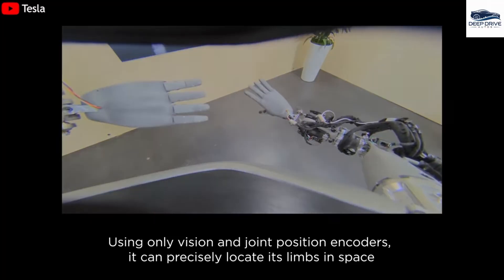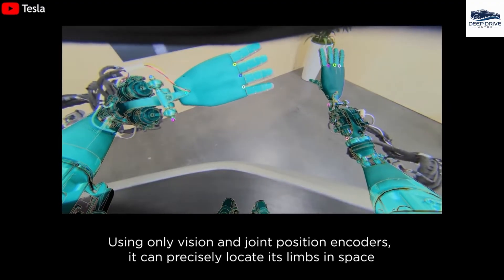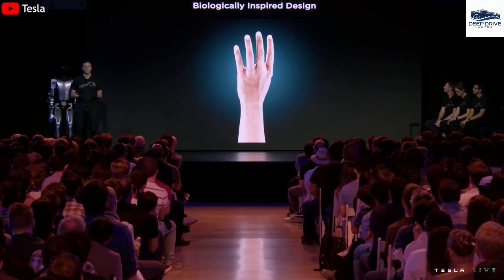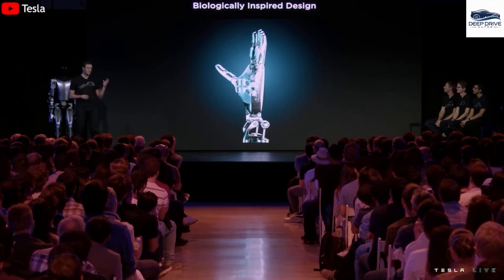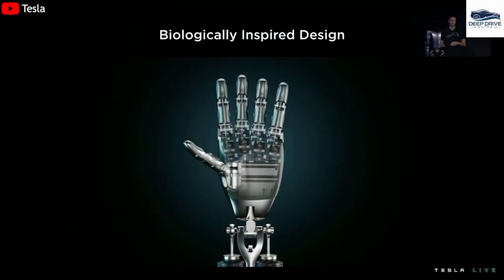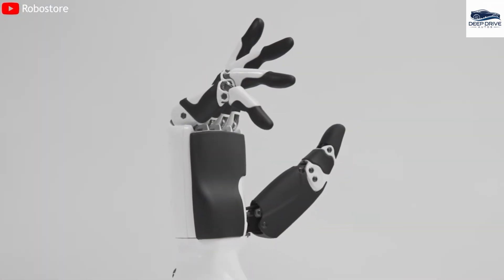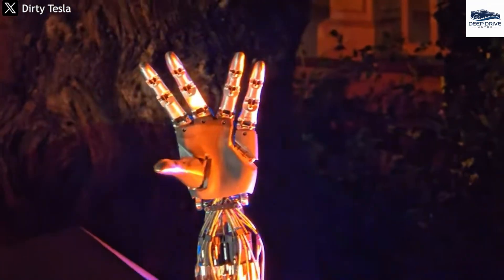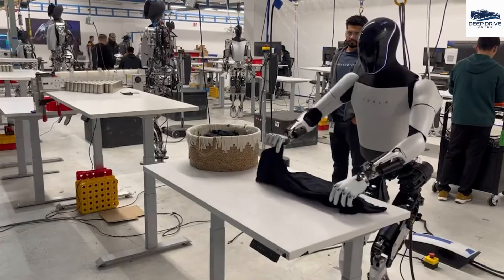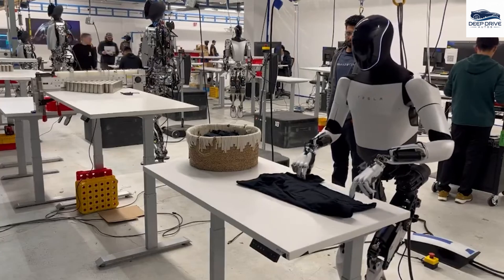Optimus showcases advanced hand movements that closely replicate human dexterity, enabling it to perform tasks such as holding a water bottle or typing. With a joint design comprising 11 degrees of freedom, Optimus facilitates complex hand movements surpassing other robots such as Boston Dynamics Atlas. The integration of force and touch sensors within its hands enables real-time adjustments to grip strength, refining its ability to delicately manipulate various objects.